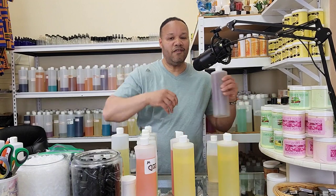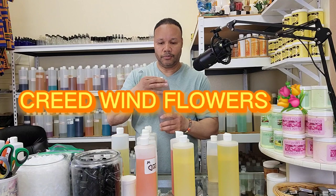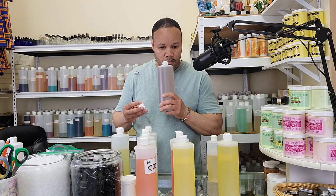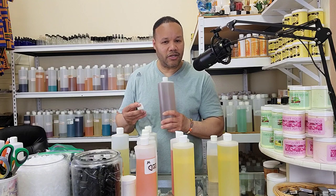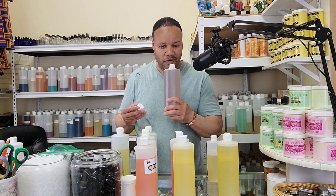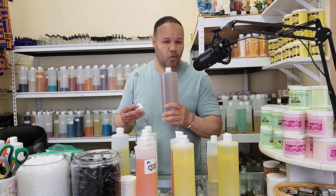Creed Wind Flowers is the next one. It's got like a touch of jasmine in it, also very flowery, like a rose.